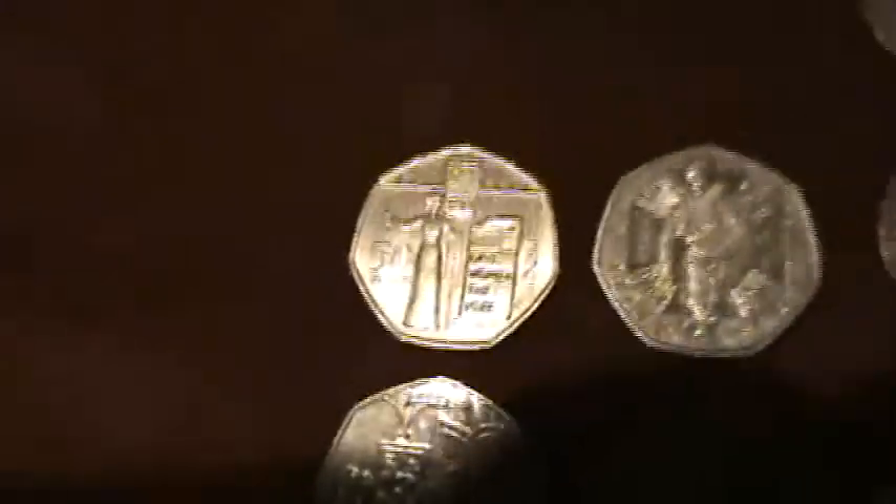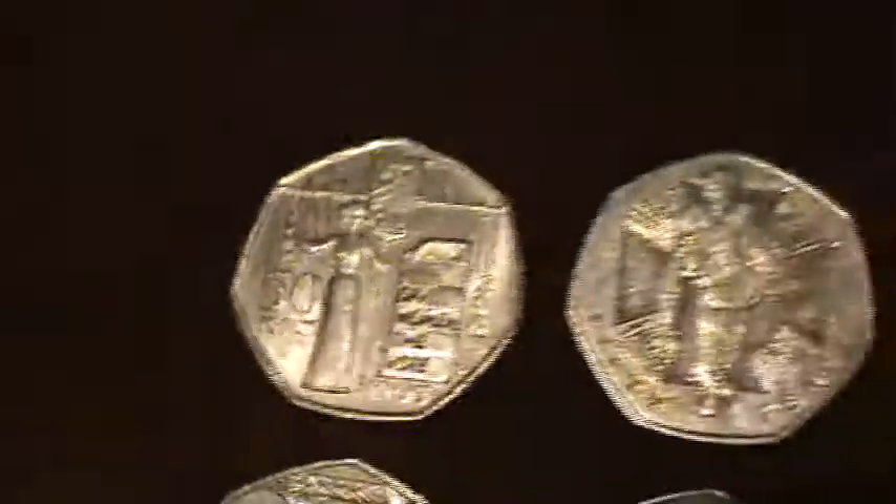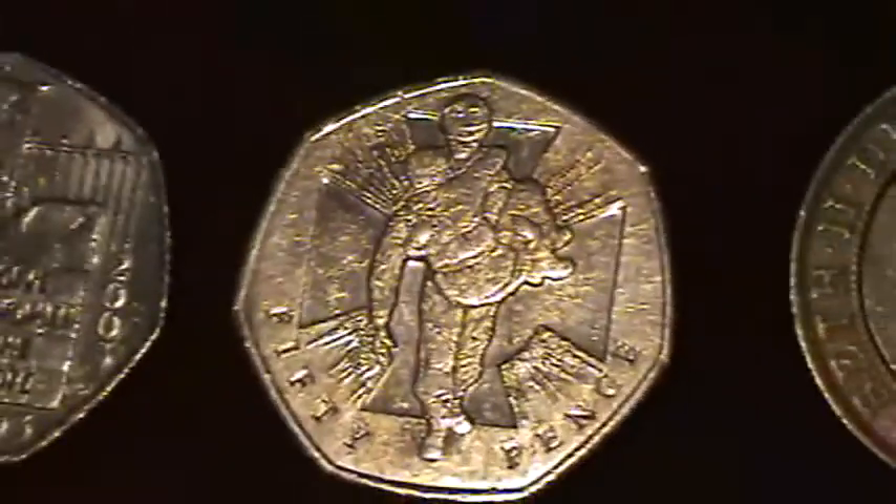This is a few English coins. It's weird — there's more than this, but I've just noticed I've got very... Look, there's that. 50p. It's the back of a two-pound coin.